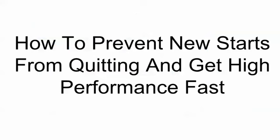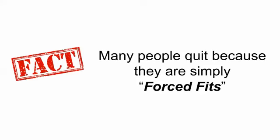So how do you prevent your new starts — that you've spent all that time recruiting — from quitting? And how do you make sure that they perform at high levels, and quickly? Many people quit simply because they are forced fits. They've been put into an environment that is simply incompatible with who they are. And no matter how much you and they really want it to work, if it's incompatible with their core personality, it's never going to work out in the long run.